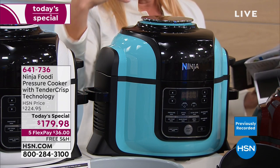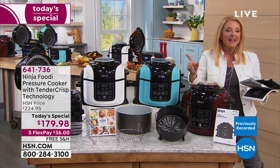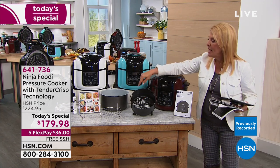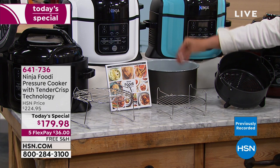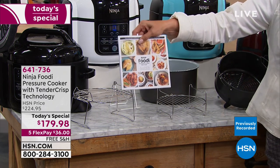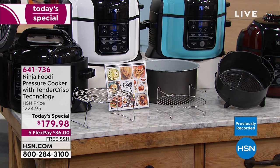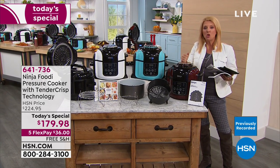If you want the aqua, don't wait - that's not going to be around very long. You're going to get a quick start guide, a crisper, double reversible racks, the cooking pot, and the recipe book with 45 awesome recipes. I was in and cooking with just the quick start guide. This unit also includes dehydration, making it a rice cooker, cooking beans under pressure in minutes. We have the lowest price anywhere, and this unit specifically does more than any other Ninja that's out there.